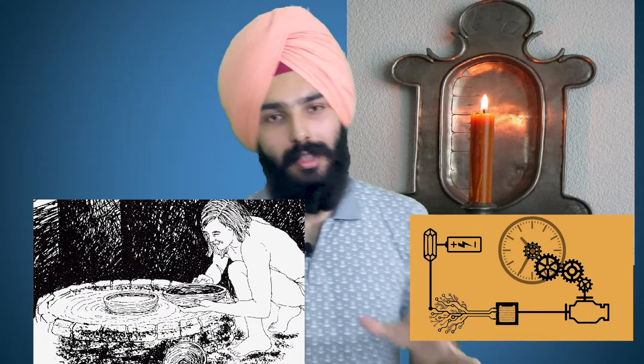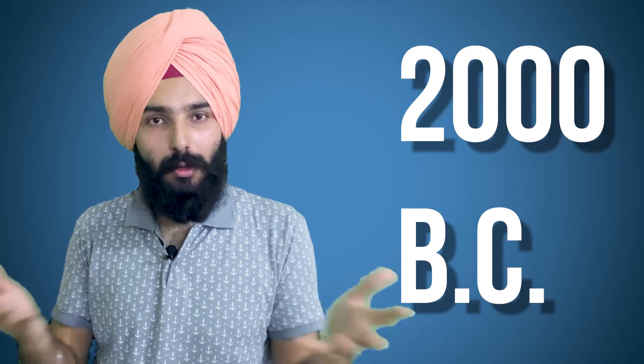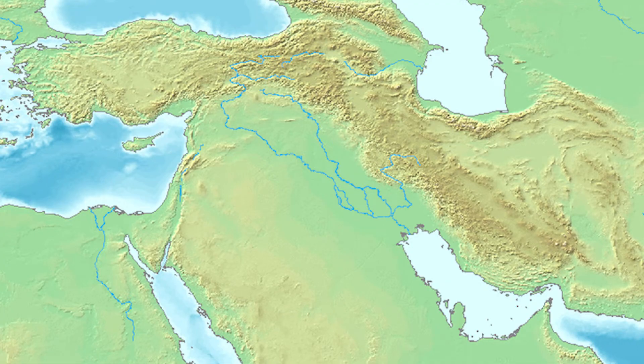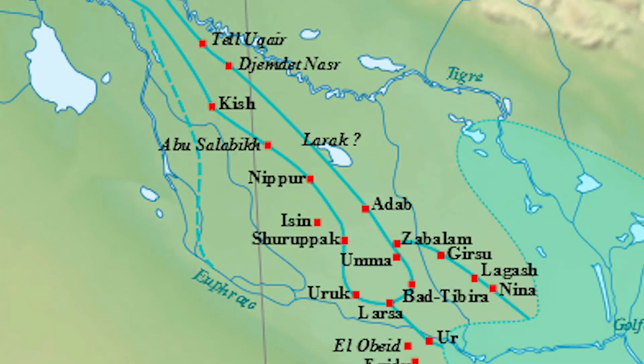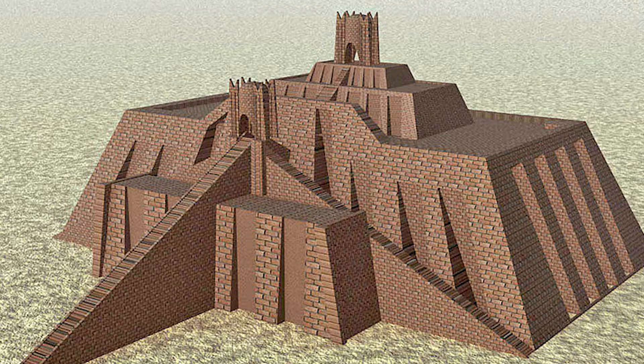The current system of time measurement dates back to approximately 2000 BC, from the Sumerians — who were not Egyptians, by the way. Sumer is the earliest known civilization from the historical region of Southern Mesopotamia, which is currently Southern Iraq.